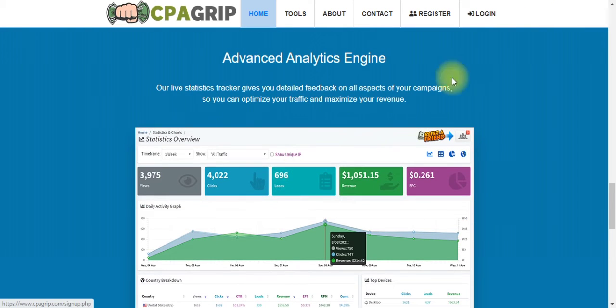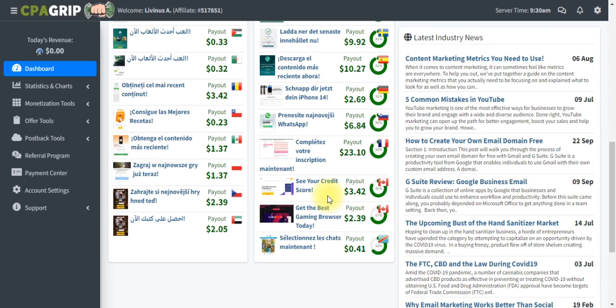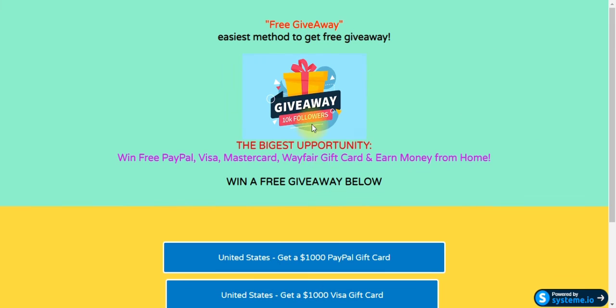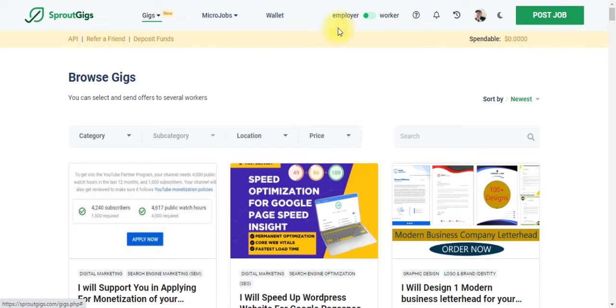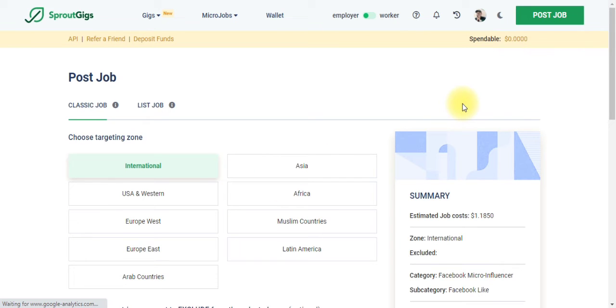Once you are done with all of that, all you need to do is create an account on CPAGrip if you have not done so. In my case, I've already created an account and I'll just log in to my dashboard. Since you already know how to create your landing page, pick multiple offers you want to promote and place them in your landing page. Once you are done, it is time to create a job on SproutsGigs. Make sure you switch to Employer in your dashboard, then you'll see Post Job. Click Post Job, specify how much you want to pay for each offer people complete, and then create the job.